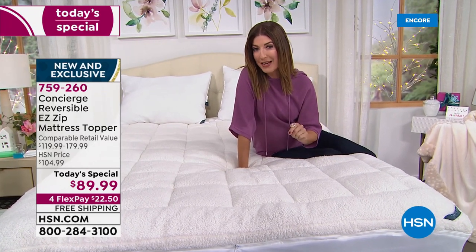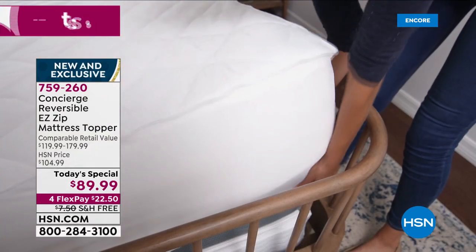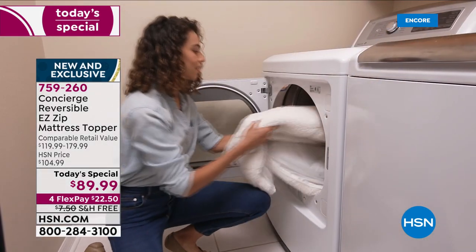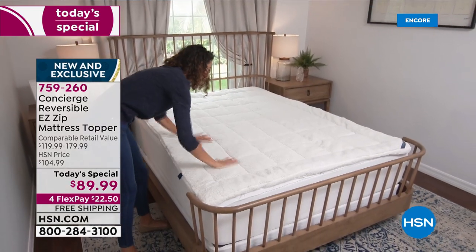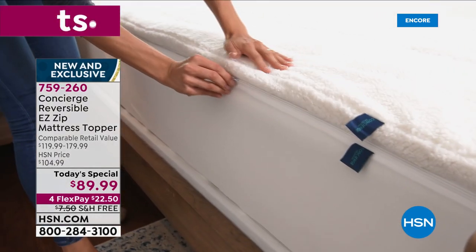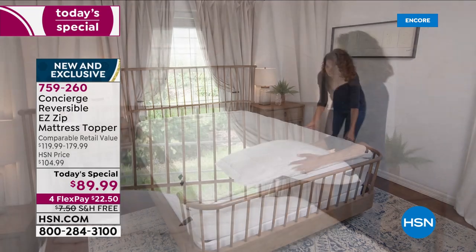You can actually reverse your mattress topper. On the other side, it's going to give you comfort dry — that's a moisture-wicking property, so you can stay cool and dry in the summer and incredibly warm and cozy in the winter. The third feature is the easy zip top. You simply grab the zipper, unzip it, and underneath you can see that beautiful comfort dry technology.